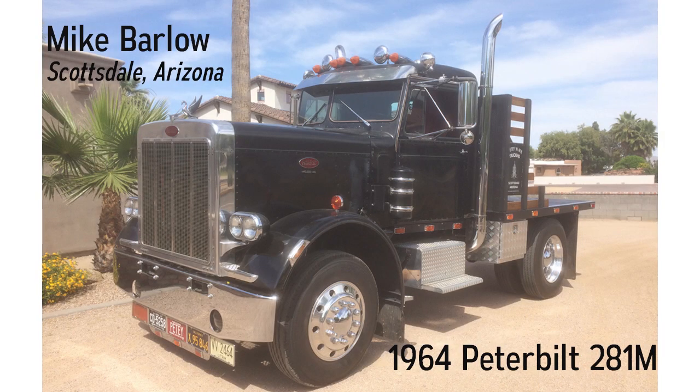I saved this truck from the crusher in 1982. All I got was the cab and frame. I lived in a house with a two-car garage and an HOA — not fun. I rebuilt it as a front-wheel drive pickup with a 454 Chevy engine. Many years later, I converted it to a flatbed so we could tow our fifth-wheel RV. The front-wheel drive has been removed and replaced with a four-speed manual and three-speed aux transmission.